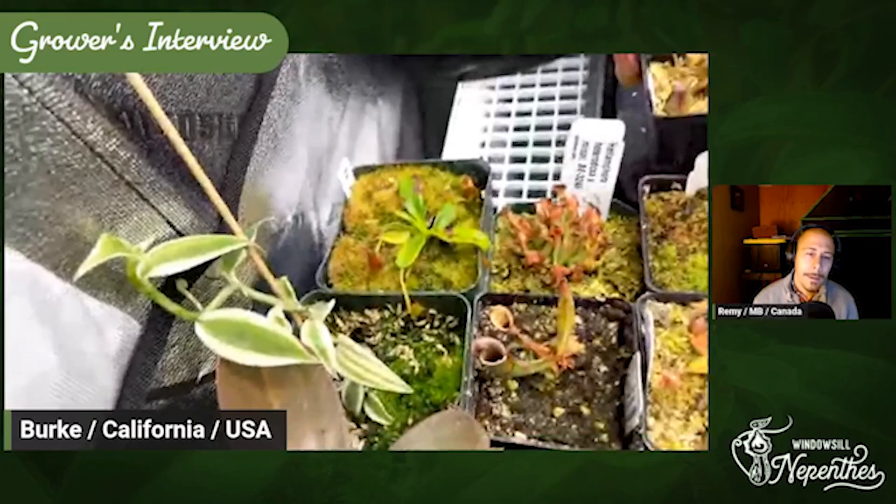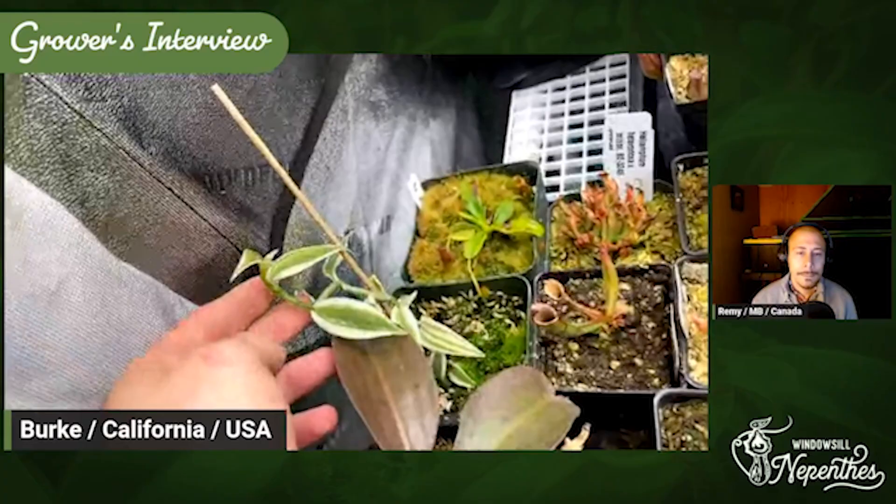And this is a vanilla bean vine. I got a super variegated form because I found out they like the same kind of environment as a Nepenthes. So I said, why not get one? I can grow some of my own vanilla and have a nice vine growing at the same time.